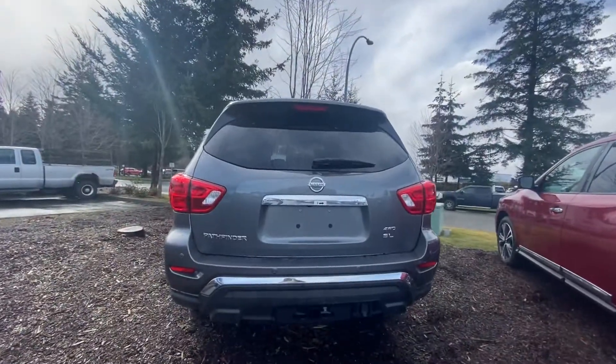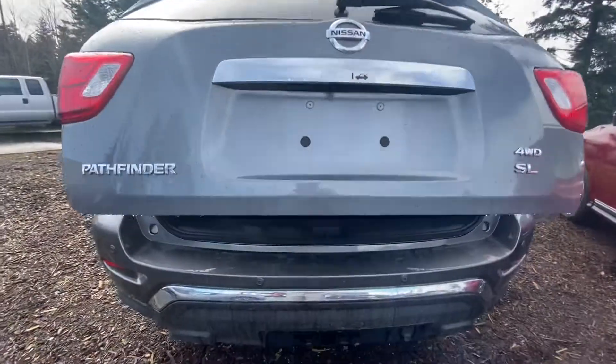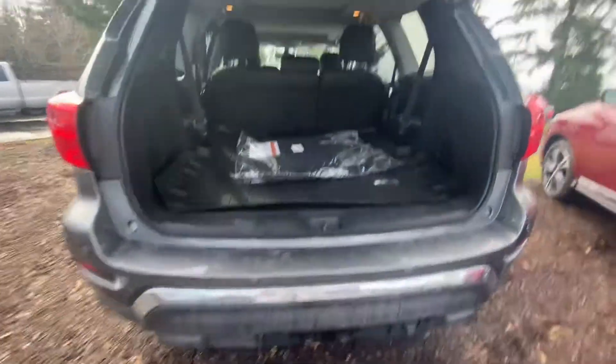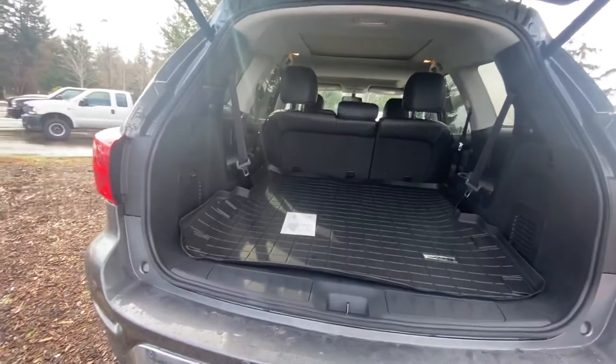You get a nice panoramic moonroof for the back seats and a sunroof for the front. You also get your tow hitch and a seven pin wiring harness, a power liftgate, and a cargo mat for the third row — lots of space back here.